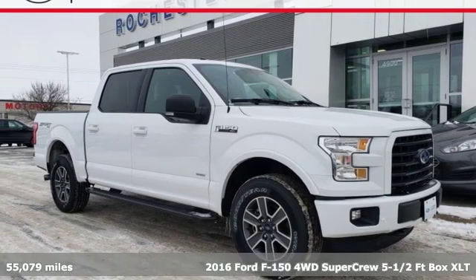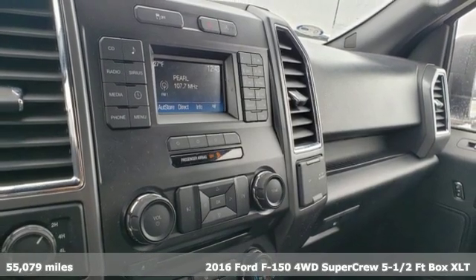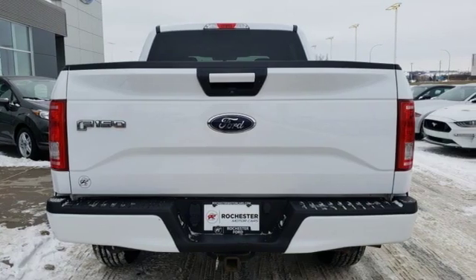Here's a 2016 Ford F-150. Ford has won over millions of loyal customers with a wide range of value-driven vehicles. You'll look forward to every drive with features like these.